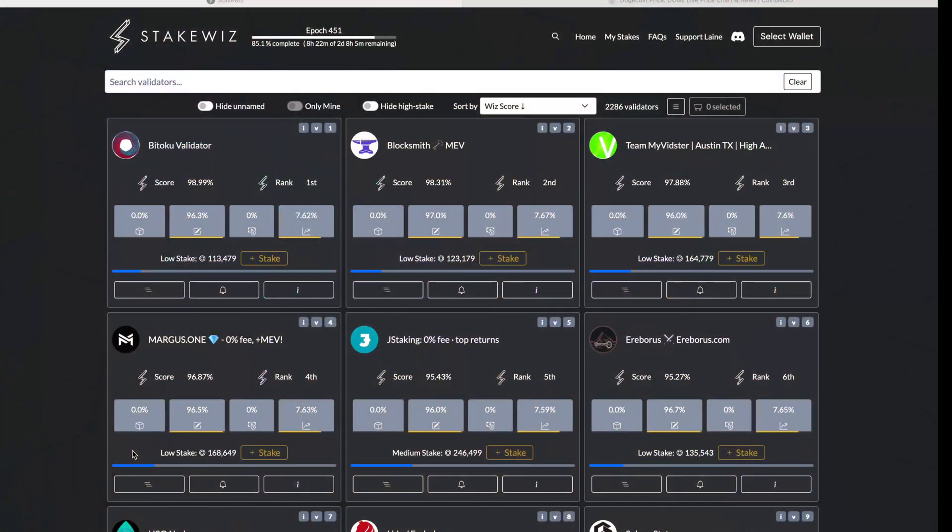So what is the best validator? For that, let's go to a website called stakewhiz.com. Stakewhiz.com is one of the trusted websites that ranks validators by several criteria — by how much yield they actually give you, how decentralized they are, whether they are in a data center where many other validators already are, and whether they already have a high amount of stake. This website is powered by Lane, a very nice guy from South Africa, and he is ranking all these validators.